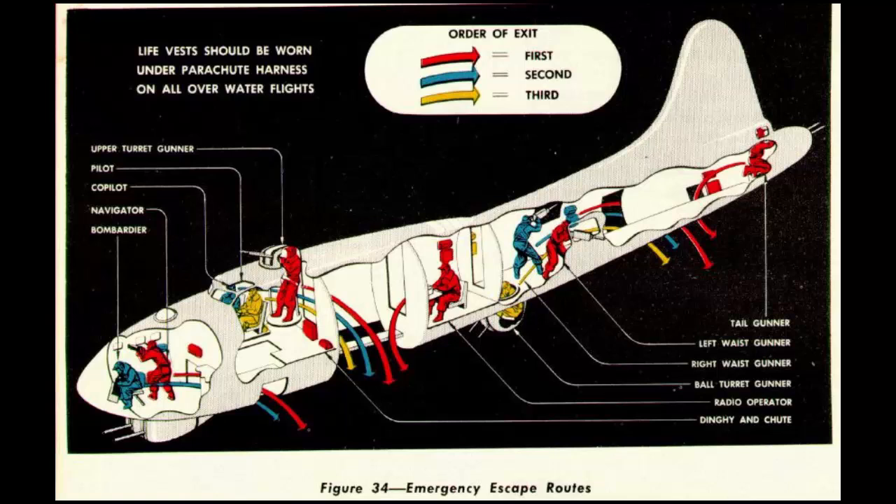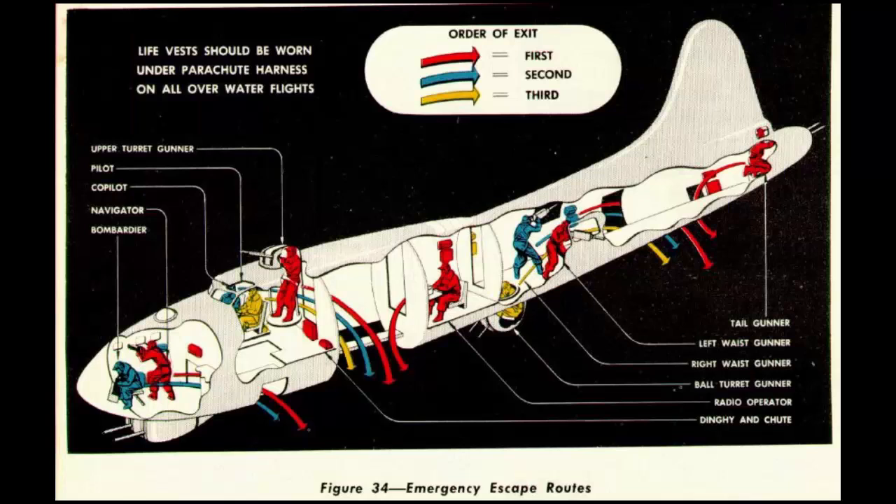The evolving understanding of survivability dynamics contributes to ongoing efforts to enhance the protective measures and overall safety of crew members in critical operational roles. In the event that a ball turret gunner necessitated bailing out, a meticulous sequence of actions was imperative. To exit the ball turret, the gunner would initiate the process by rotating the turret gun straight down, followed by opening the hatch to climb into the fuselage. An additional crucial step involved repositioning the turret guns, aligning the barrels aft to prevent potential contact with crew members assigned to jump out of the bomb bay. Subsequently, the gunner would affix a parachute to their harness, positioning themselves near the aft crew door, ready to execute the abandoned plane order. Notably, the gunner's jump would be timed immediately after the right waist gunner's descent.